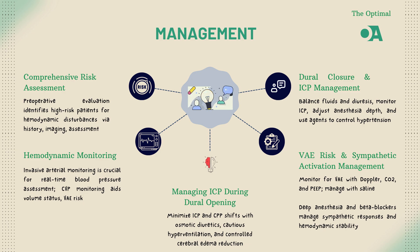Brain surgery is stressful not just for the patient, but for their sympathetic nervous system. Dural manipulation can trigger a sympathetic response, leading to spikes in blood pressure and heart rate.